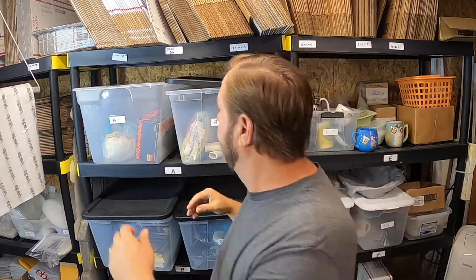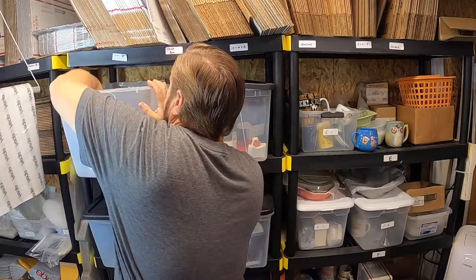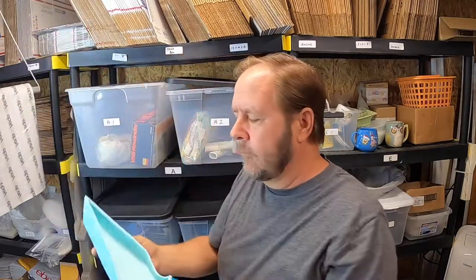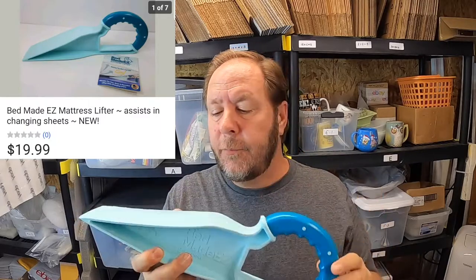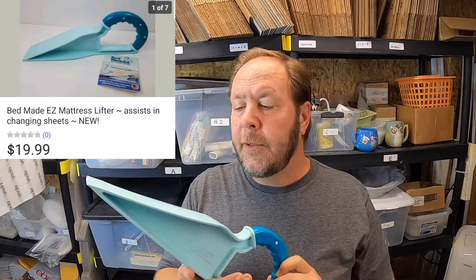Let's go ahead and talk about sales first. So since I'm standing right here by this A1 bin, I got two items out of there that sold. The first item that sold, which I've never seen before, is called a Bed Made Easy. It's still brand new — picked it up at a thrift store. It helps when you're putting sheets on your bed; you can lift your bed up and you don't have to struggle. This sold for $19.99.